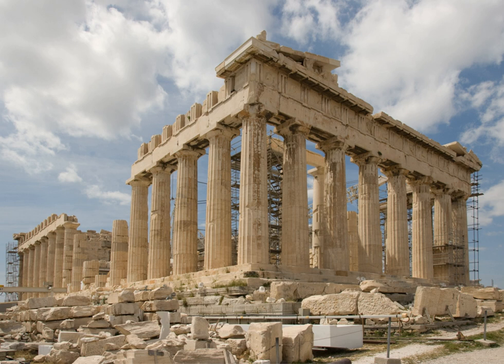The architecture of Ancient Greece is the architecture produced by the Greek-speaking people whose culture flourished on the Greek mainland, the Peloponnese, the Aegean Islands, and in colonies in Anatolia and Italy for a period from about 900 BC until the 1st century AD, with the earliest remaining architectural works dating from around 600 BC. Ancient Greek architecture is best known from its temples, many of which are found throughout the region, and the Parthenon is a prime example of this, mostly as ruins but many substantially intact.